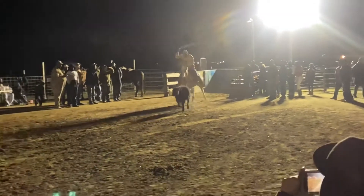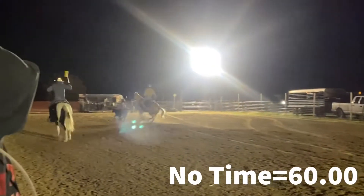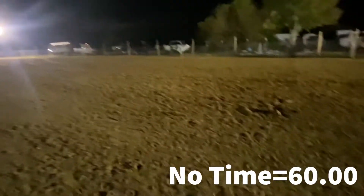Buddy looking to redeem himself after breaking the barrier — oh, he didn't. He missed his throw, he has the calf down the arena, and he misses for no time. That's plus 60, plus 60.